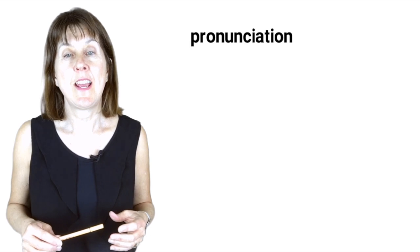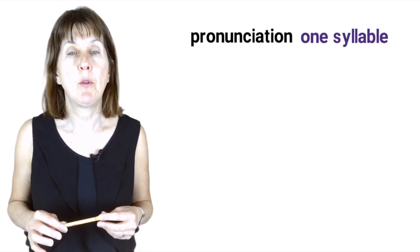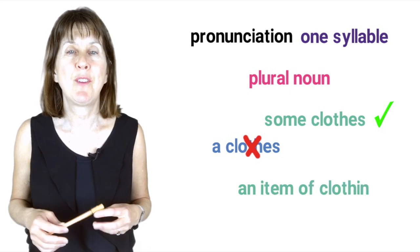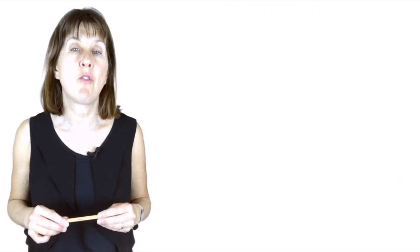First up, pronunciation. It's 'clothes', a word of just one syllable. It's an uncountable noun, so we can't say 'a clothes' but 'some clothes' or 'an item of clothing'. So let's look at the nouns used to describe clothes.